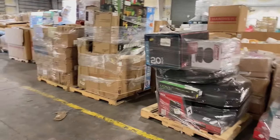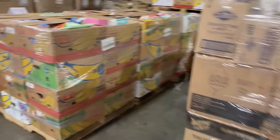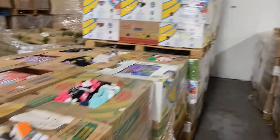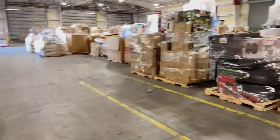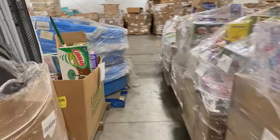More general merchandise, more of our assorted toys, our banana box general merchandise with high piece count, and over here we have more seasonal items.